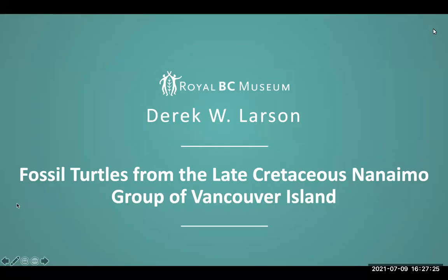Thank you very much for having me. This presentation is on the fossil turtles from the Late Cretaceous Nanaimo Group of Vancouver Island. This is largely a review of the current state of affairs and some of the ongoing projects that I'm just beginning, and hopefully I can share the excitement and significance of the fossils that I'm describing.